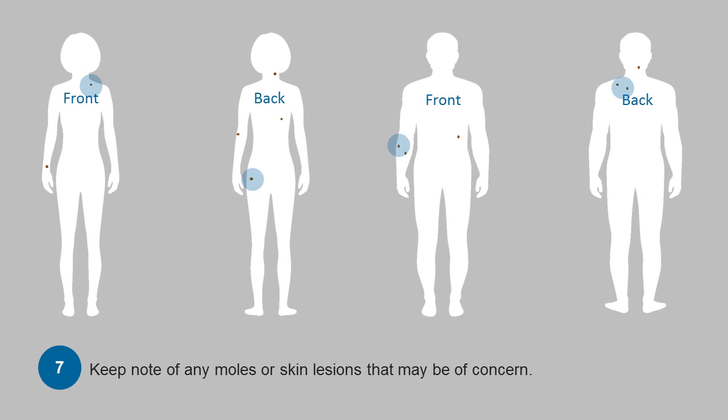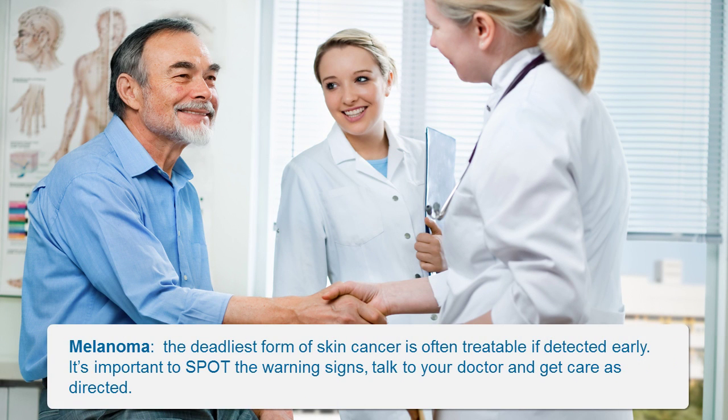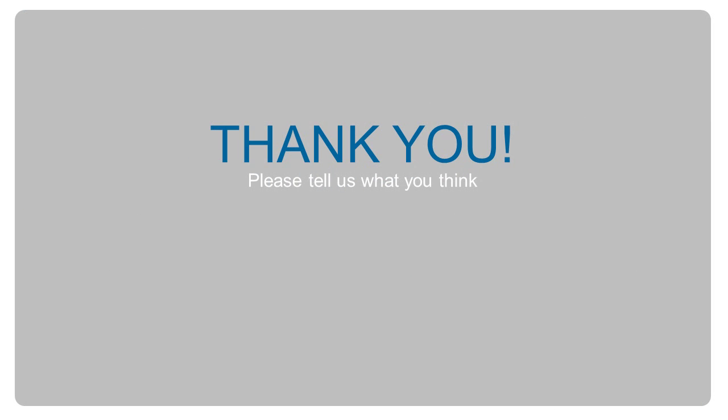Keep notes about any moles or skin lesions of concern and be sure to follow up with your doctor. Melanoma, the deadliest form of skin cancer, can often be effectively treated when detected early. So it's important to spot the early signs, talk to your doctor, and get care as directed.